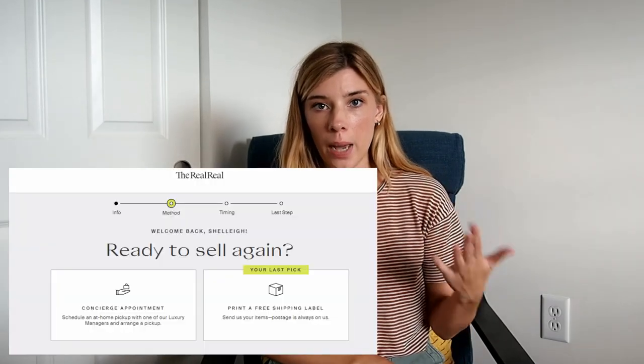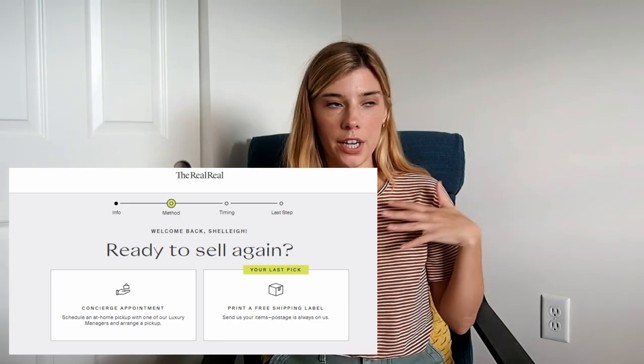When you're getting ready to actually sell items on there, you have a couple of options. You can either schedule a concierge appointment. Basically a rep — not your rep, just a random person from TheRealReal in your state or around your area — will actually come to your home, evaluate your stuff, take the stuff with them, and ship it. That way you really don't have to do much at all, but you do have to have someone come to your house.